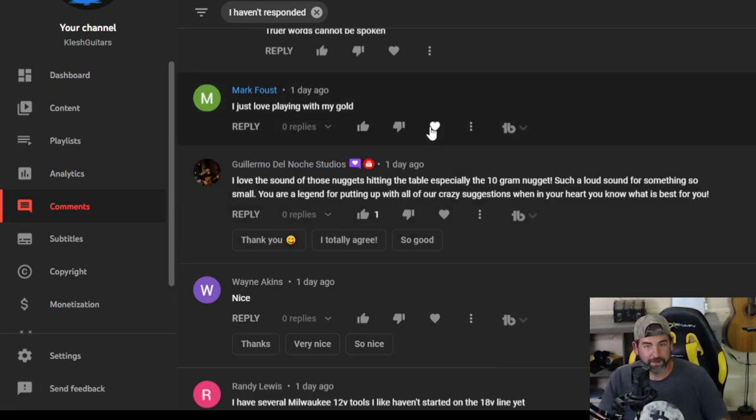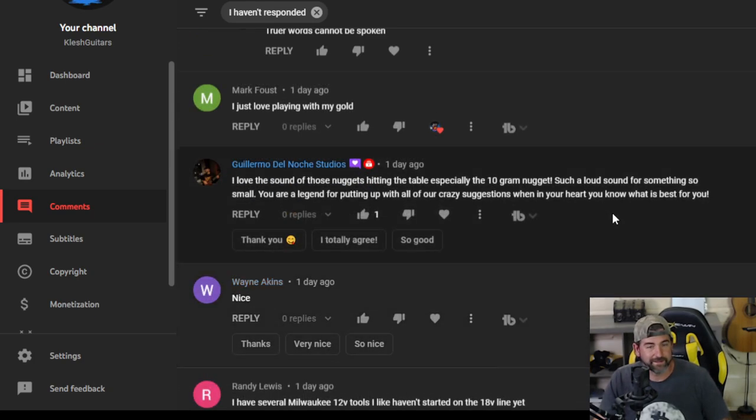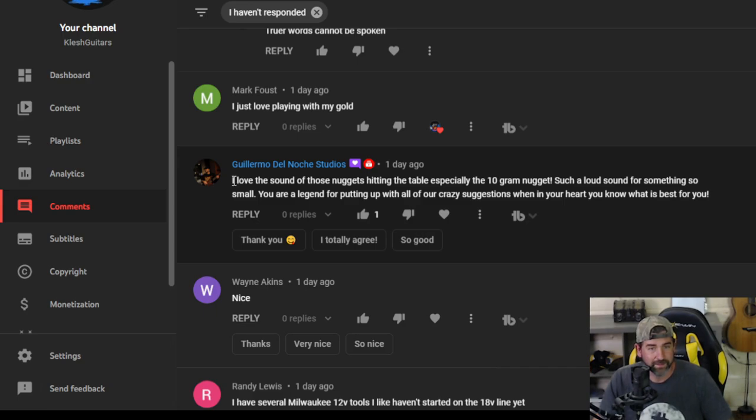Mark Faust — I just love playing with my gold. Me too man. We got a lot of comments, sorry for the long video. I also apologize for any ads — if there are ads and they're annoying you, just get ad blocker. It's free. I use ad blocker, I never watch ads on YouTube. That's why I got rid of TV — to get rid of commercials, but I have to have ads on here if I want to get paid. GDNS — I love the sound of those nuggets hitting the table, especially the 10-gram nugget. Yeah, such a loud sound for something so small. You're a legend for putting up with all of our crazy suggestions.